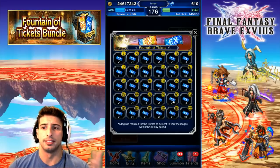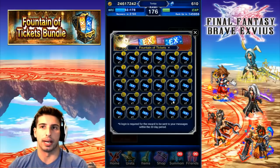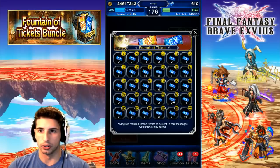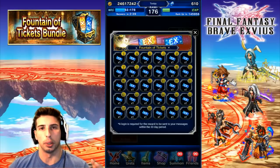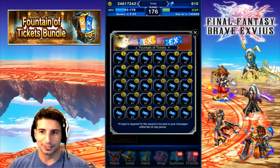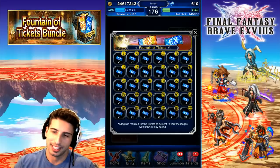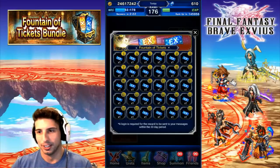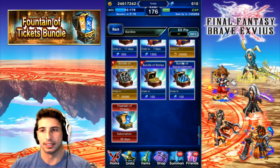$16.99 — for me that's a yes. Just the fact that you're getting that 5-star EX ticket right off the bat already makes it totally worth it. I would strongly suggest keeping all 30 EX tickets and doing one big summon using all of them in a row, because I feel like you're a little more lucky that way, and eventually the game will reward you with a rainbow. Ticket number 17, who knows — that could be your rainbow.